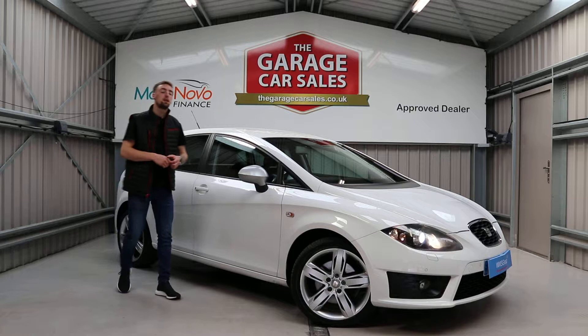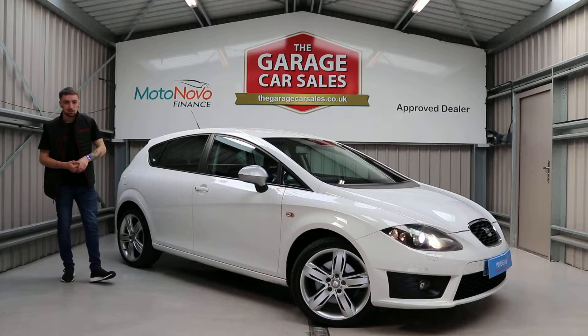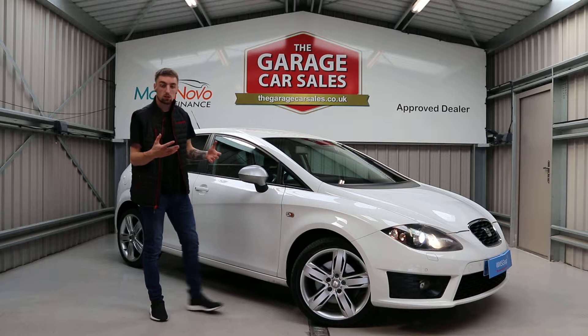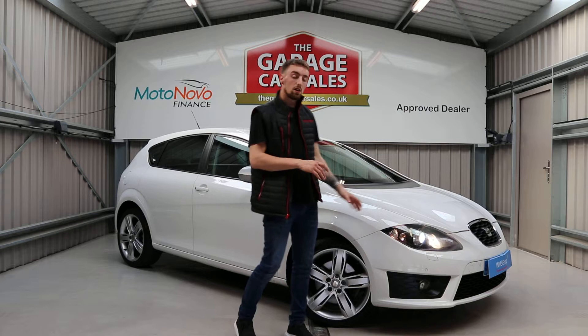Welcome back to Garage Car Sales here in Sheffield. My name is Calvin, and what we're here to do is provide you excellent customer service and get you a brilliant deal on your next new car. This one could be yours — this is the Seat Leon FR, a special edition in metallic white. We'll follow our usual template: outside first, then the spec on the inside, and pricing at the end.